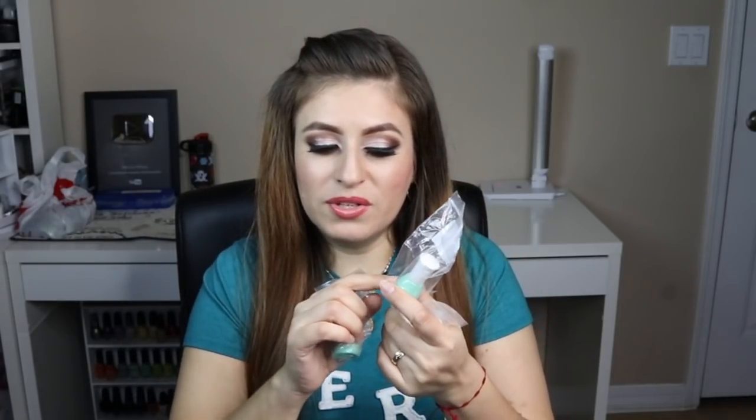I also purchased these other two nail polishes. I thought the color or at least the name would show on here, but on the bottom it just says ND15, and the other one says ND16.